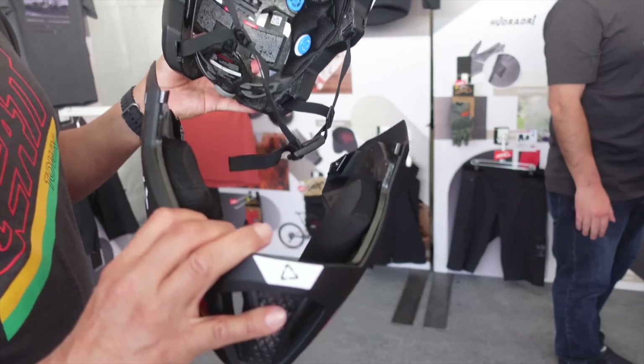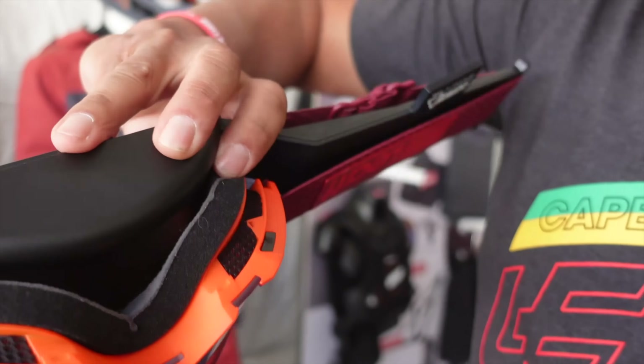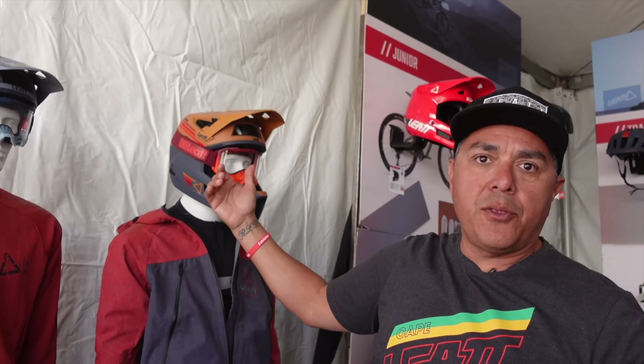Super lightweight, very popular helmet — the 4.0 Enduro. The Liat 4.0 goggle has tons of ventilation and is very lightweight. What's cool about the strap on a helmet is that even where it covers a vent, it still gets breathability through the vent. Very popular, 59 bucks, available in three colors. Check it out at liat.com.